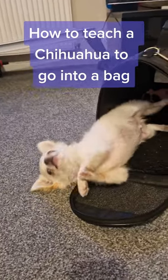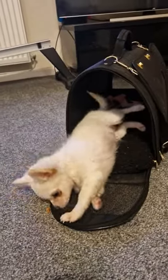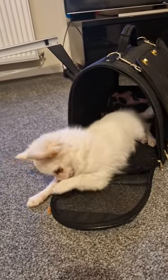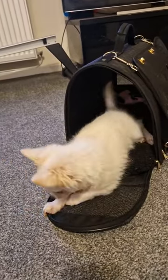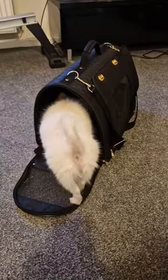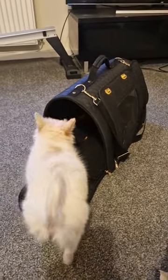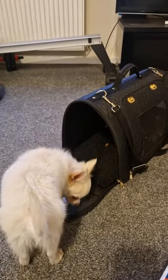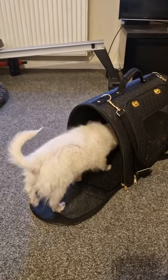A couple of you have messaged me asking how I trained Casper to go in his bag without being put in — he'll go in by himself. What I did to start with: the bag is always out. I don't get the bag out only when we're going somewhere, because that's the first mistake people make. It's always available for him to investigate.